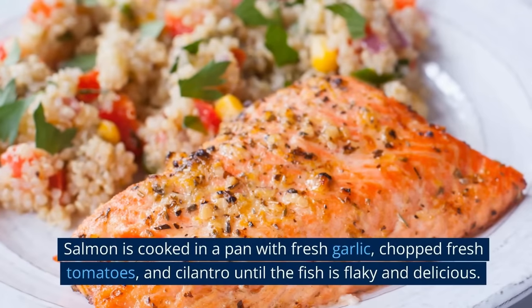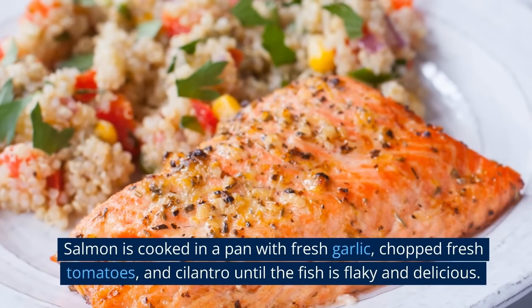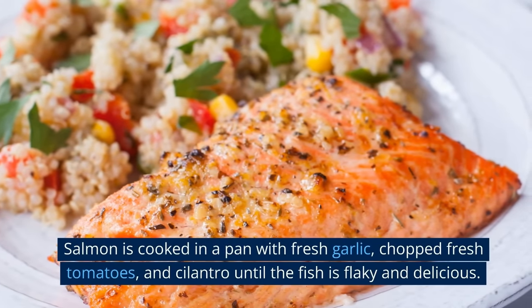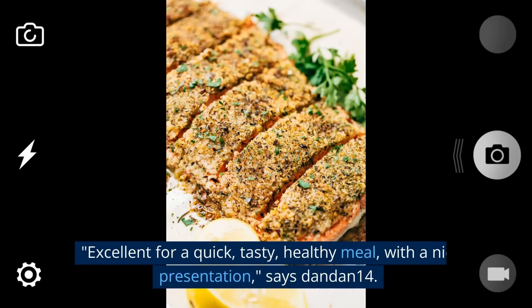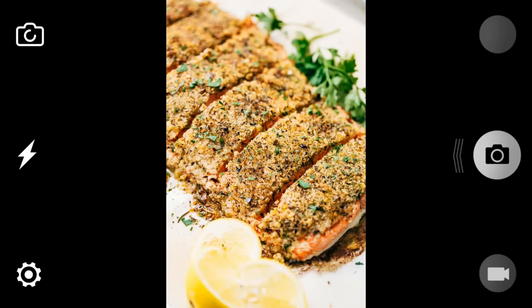Number 2: Lemon Pepper Salmon. Salmon is cooked in a pan with fresh garlic, chopped fresh tomatoes, and cilantro until the fish is flaky and delicious. "Excellent for a quick, tasty, healthy meal with a nice presentation," says Dan Dan Forti.